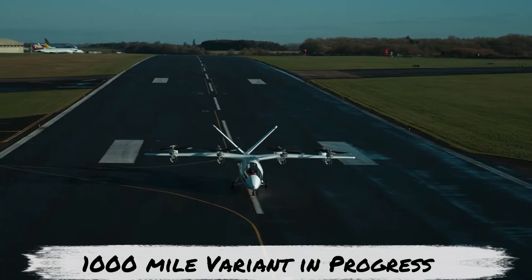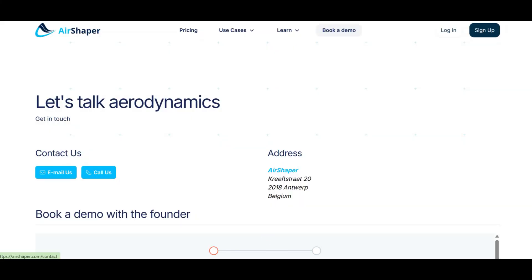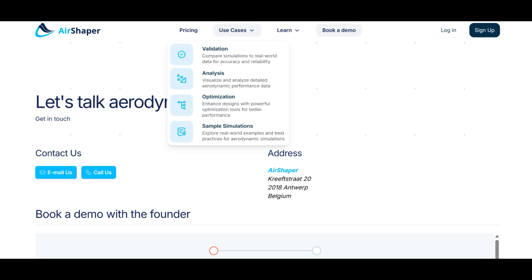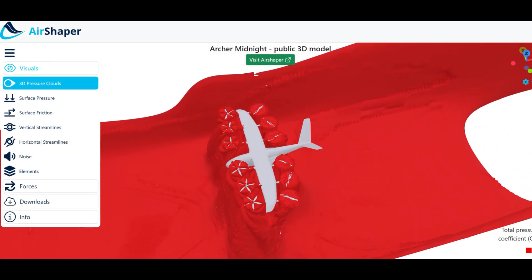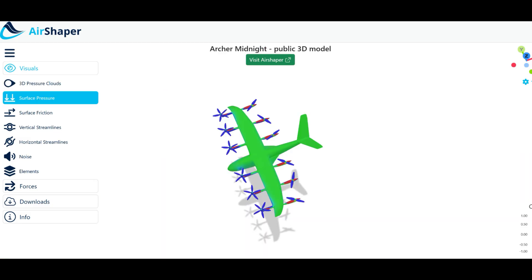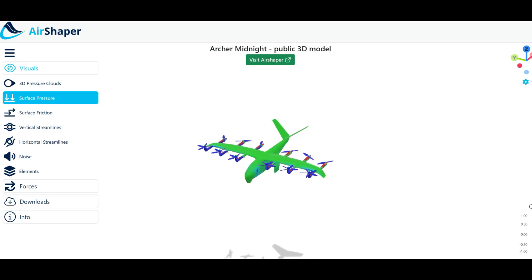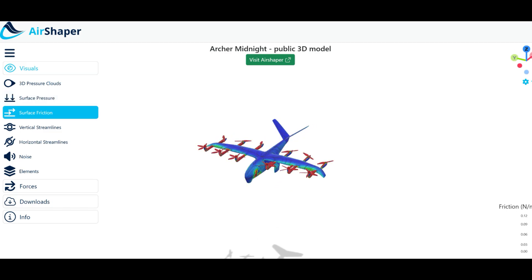On a separate note, if you are interested in learning CFD, especially for aerospace, check out Airshaper — it's an online CFD tool. This isn't a sponsored mention, but I did use their Archer Midnight model for some of the calculations presented here, so they deserve a shoutout. Find the link in the description.